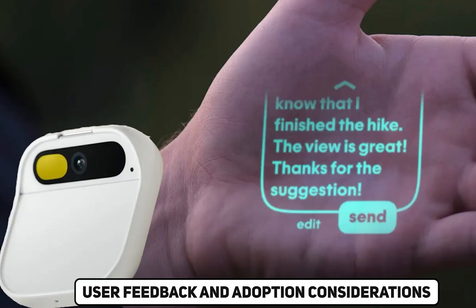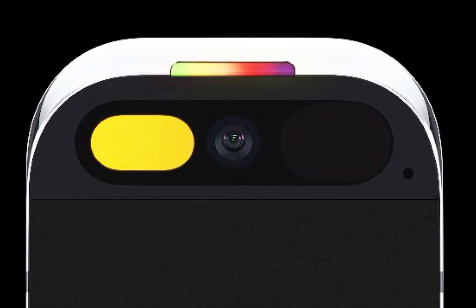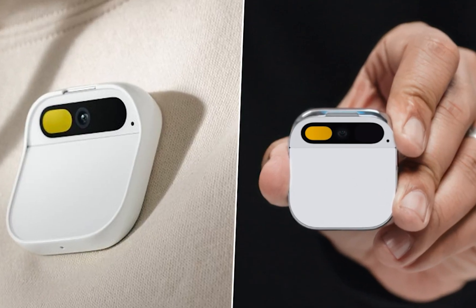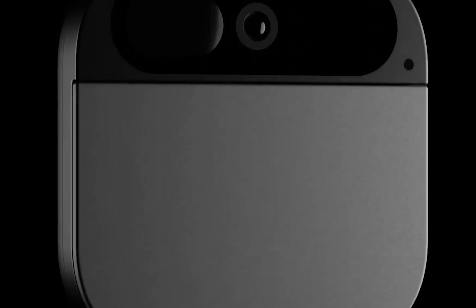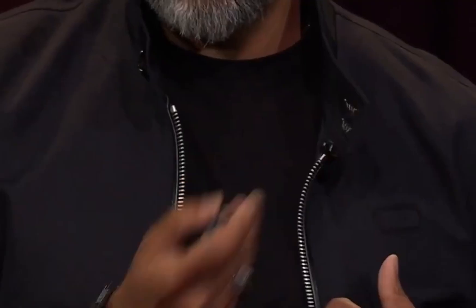User Feedback and Adoption Considerations: The success of the Humane AI pin hinges not only on its technological prowess, but also on user feedback and adoption. The detailed exploration of the device's capabilities in the video serves as a crucial tool in shaping public perception. Potential users will weigh the allure of a screenless, AI-driven device against the familiarity of traditional smartphones, making the video an essential component in generating interest and fostering adoption.